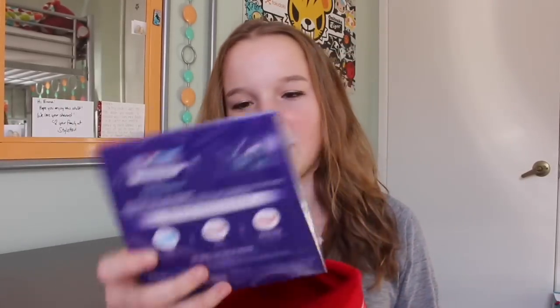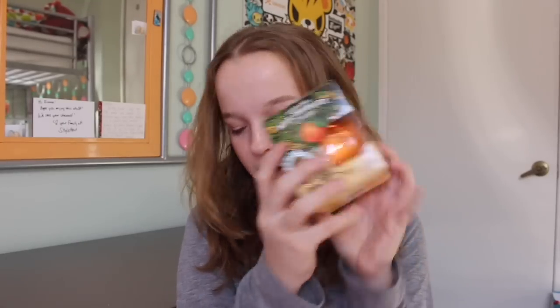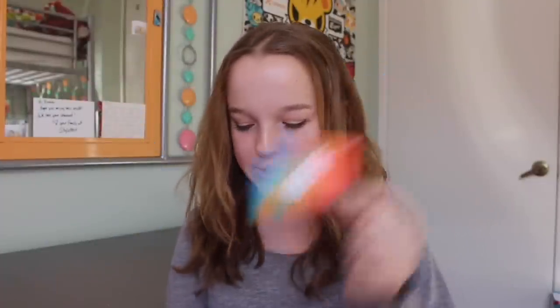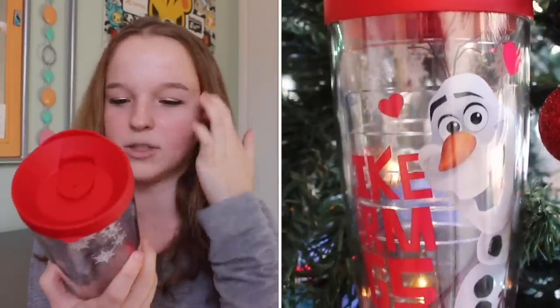I have two stockings, one from my mom's and one from my dad's. This one is from my mom's house. The first thing I got were these Crest 3D White Strips. Next is this milk chocolate orange — I kind of always get these in my stocking, it's orange-flavored chocolate and you can peel it like an orange. Then I got one of my favorite Christmas movies, Elf — I've seen it a bunch of times but never had the disc. Then a $25 iTunes gift card. And lastly, a Frozen-themed Turvis cup with Olaf on it that says 'I like warm hugs,' and me, my mom, and my brother all got matching ones.